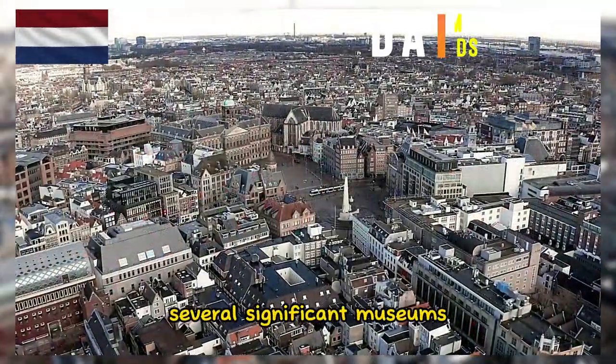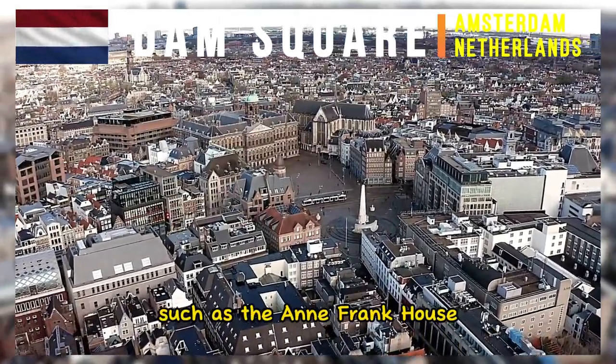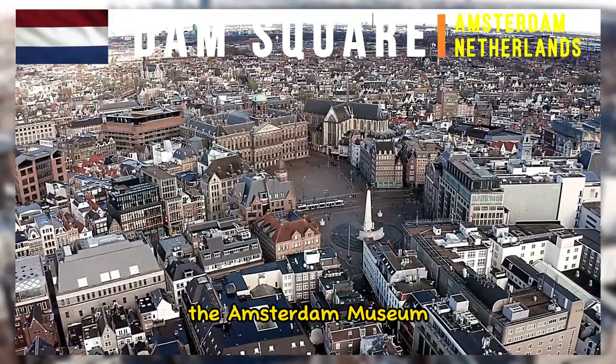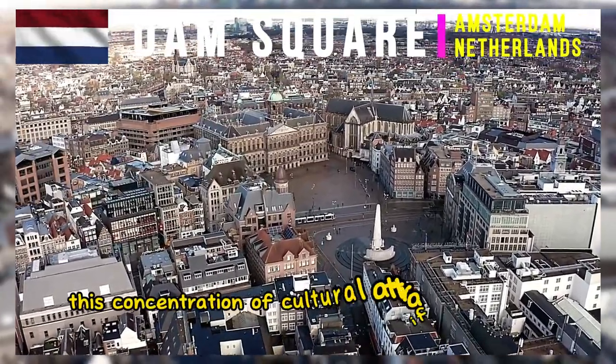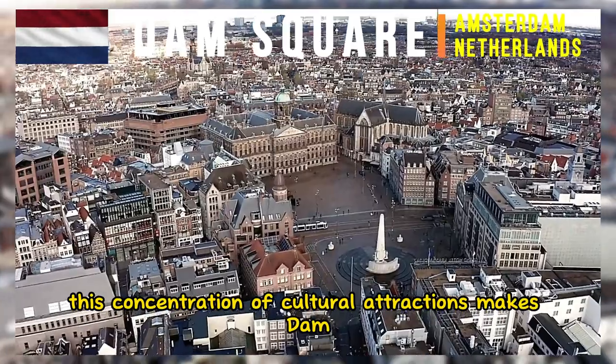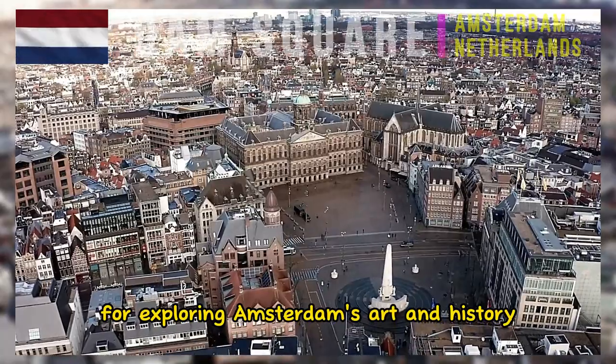Several significant museums are located within walking distance of Dam Square, such as the Anne Frank House, the Amsterdam Museum, and the Nieuwe Kerk, or New Church. This concentration of cultural attractions makes Dam Square a convenient starting point for exploring Amsterdam's art and history.